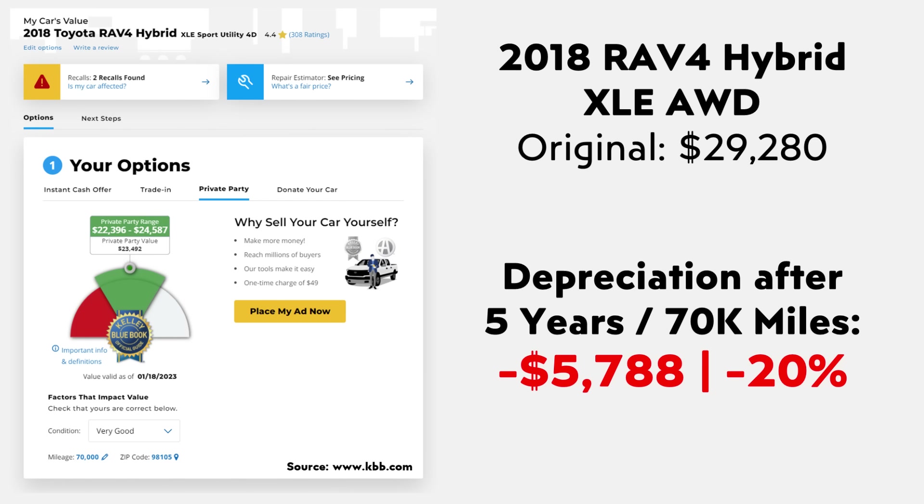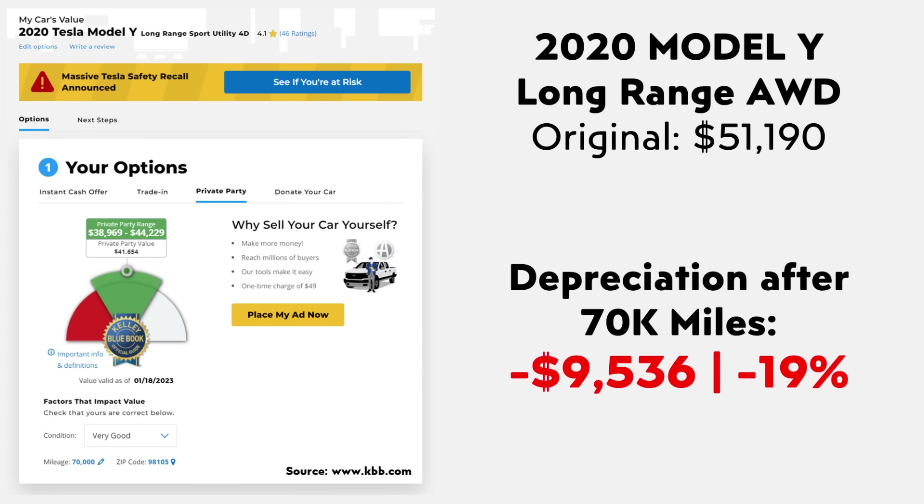If you go to KBB.com and use their calculator, a 2018 RAV4 Hybrid XLE with 70,000 miles is worth a bit over $23,000 in private party resale value. Brand new, that vehicle sold for a bit over $29,000, so in five years and 70,000 miles, that vehicle has a pretty low depreciation percentage of around 20%. The Model Y came out in 2020, so there's not a five-year-old Model Y available. The 2020 Model Y Long Range All-Wheel Drive had an original MSRP of a bit over $51,000 including the destination fee, and with 70,000 miles its private party resale value is on average a bit over $41,000 — meaning it lost around 19% of its value.